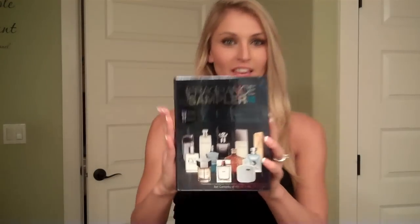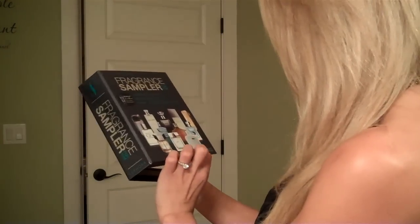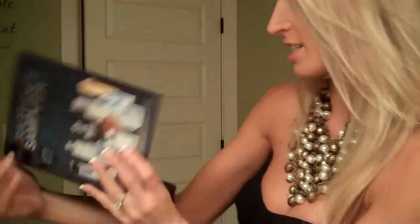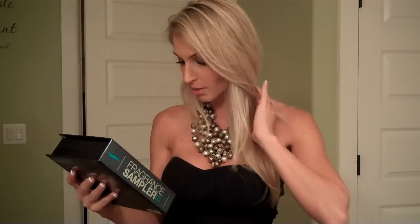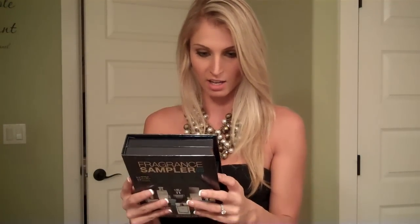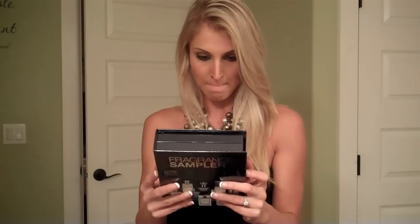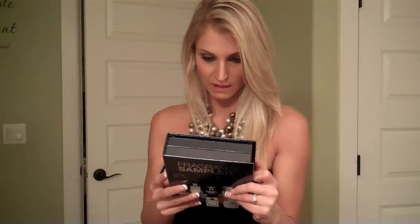Sephora carries these in stores. It's this wonderful fragrance sampler. There was a cheaper one that still had great scents, but they were sold out online and none of the nearby stores had them. So you get - oh my gosh - 12 samples of really high-end fragrances. Like, stuff I'd actually let my husband wear. You get Acqua Di Gio, YSL, Lancome, Gucci, Dolce & Gabbana, Givenchy, John Varvatos, Versace. Awesome stuff.